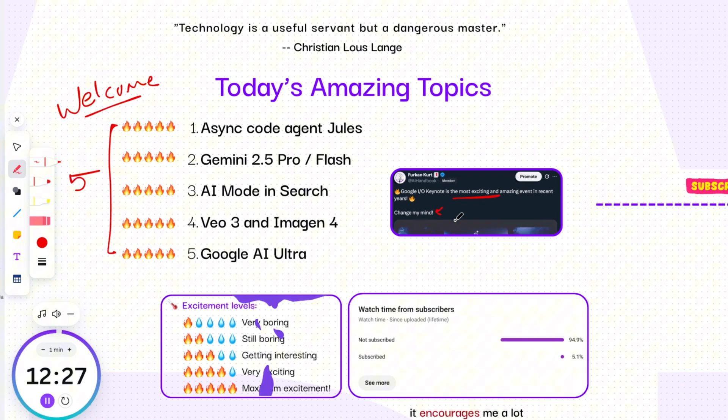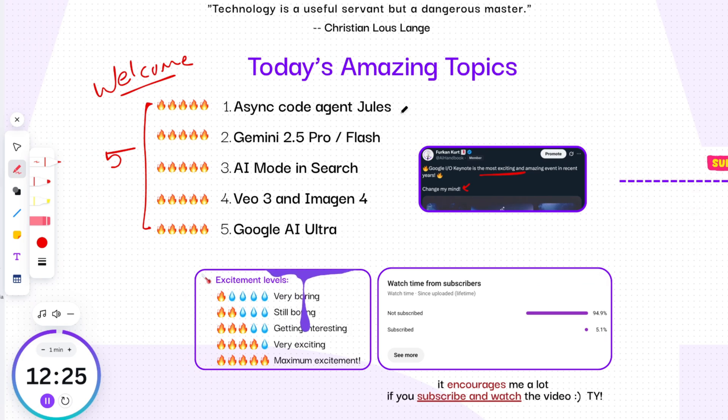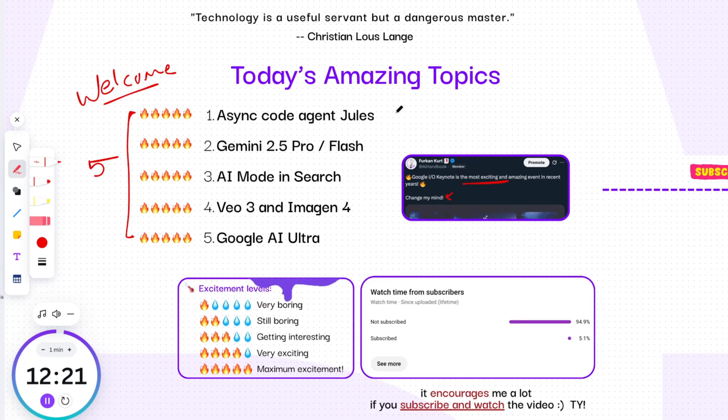In today's video, we will talk about some truly groundbreaking announcements straight from Google. We'll kick things off by exploring Jules, a revolutionary AI coding agent that's changing how software gets built. Then we'll unpack the impressive new capabilities and enhancements for Gemini 2.5 Pro and Flash, including the new Deep Think mode and native audio output.